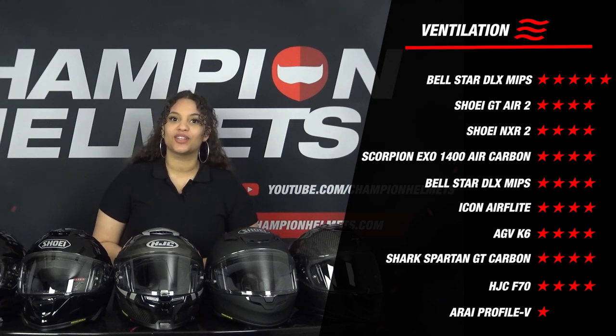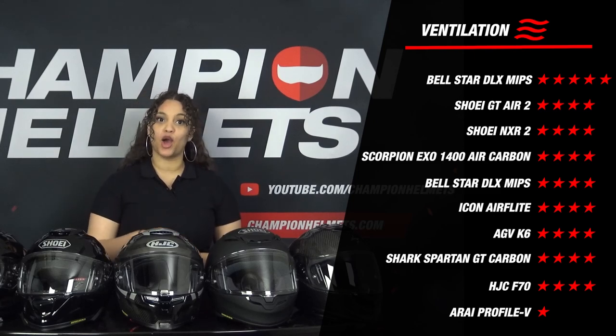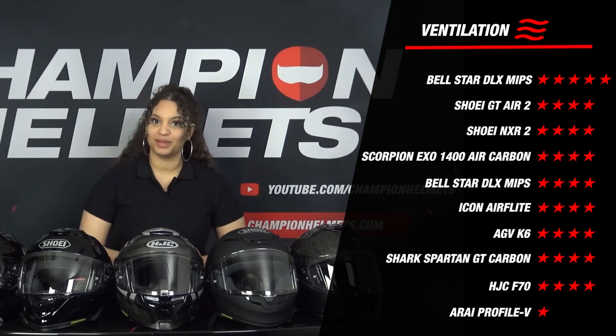Overall, the data shows that the vents do a good job. What is interesting here is that the Bellstar DLX is the only helmet whose inside temperature was 1 degree cooler than the outside temperature. This gives the helmet a well-deserved and very neat score of 5 stars, giving it the lead on the ventilation component.